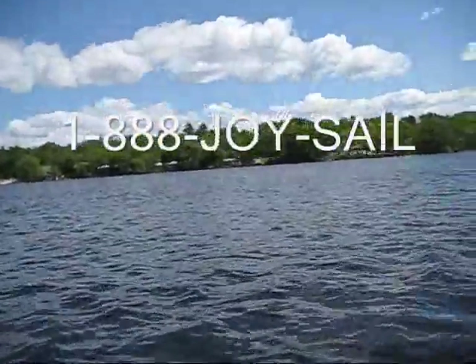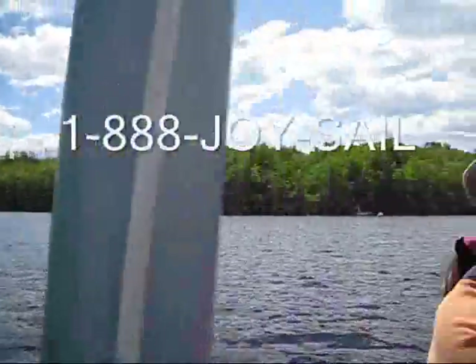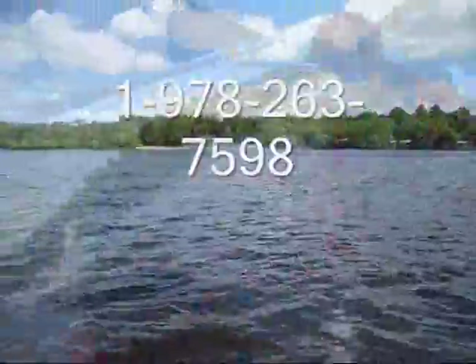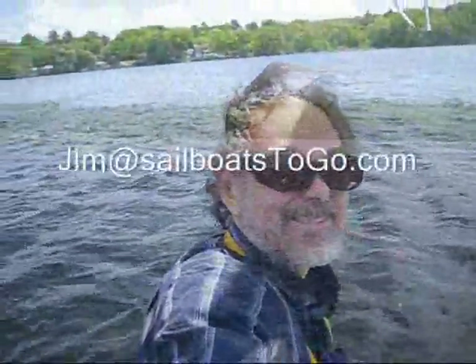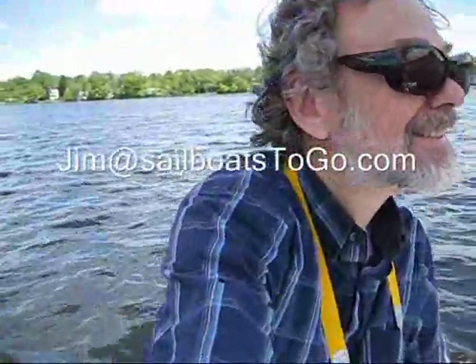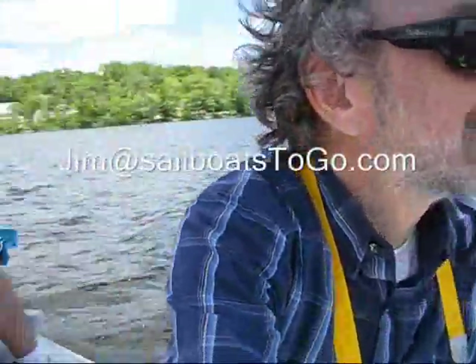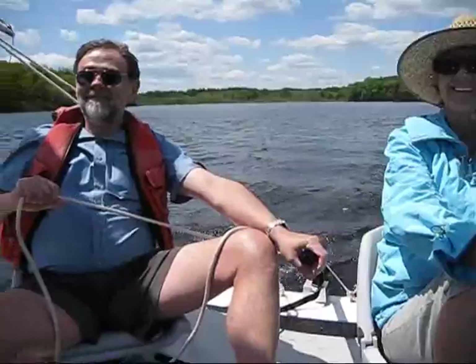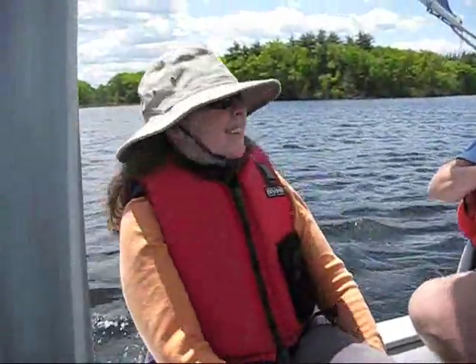You can reach us at 1-888-JOY-SAIL, that's our toll free number from inside the United States. We also have 1-978-263-7598, and that works anywhere in the world. This is me here in the blue shirt. I'm Jim Luckett, and my email is jim@SailboatToGo.com. I'd be happy to answer your questions and help you in any way I can in your choice of a portable sailboat.